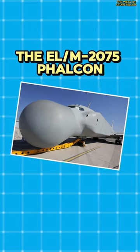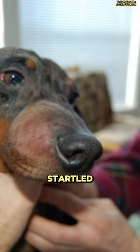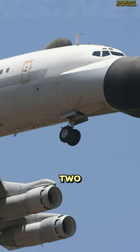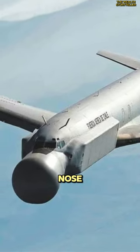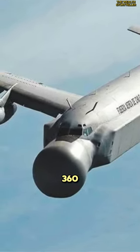Next up is the ELM-2075 Falcon. Despite its rather unattractive appearance, resembling a startled dog with a swollen nose, this aircraft serves a crucial role. This Boeing 707 is fitted with an ELM-2075 radar system, also known as the Falcon, used for surveillance and intelligence gathering back in the 90s. The bulge of its nose cone conceals a phased array radar antenna, providing a 360-degree view.